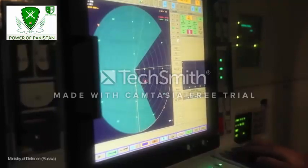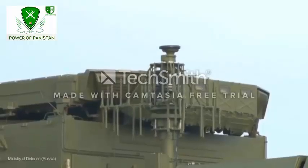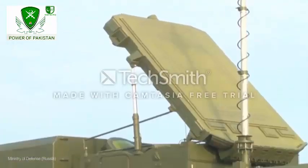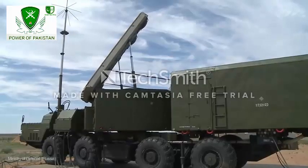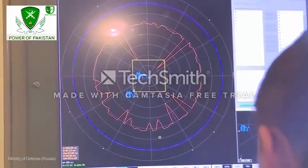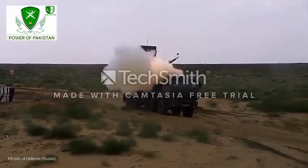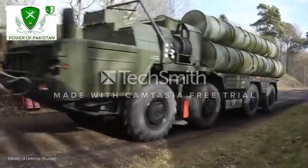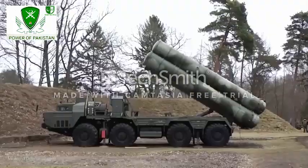The system will have new radio communication equipment that is unrivalled in terms of quality, data transmission distance, and stealth. Five batteries of S-500 missiles are planned to be in service by 2020. The S-500 will work alongside the S-400 and will replace the older S-300 air defense missiles.